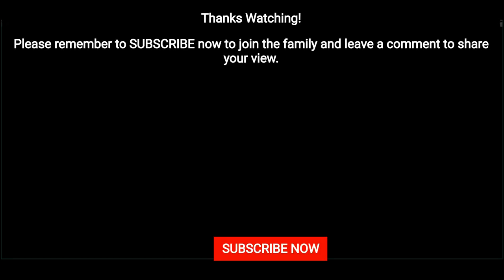Until next time guys, like, share, and subscribe. Have a great day and peace out.